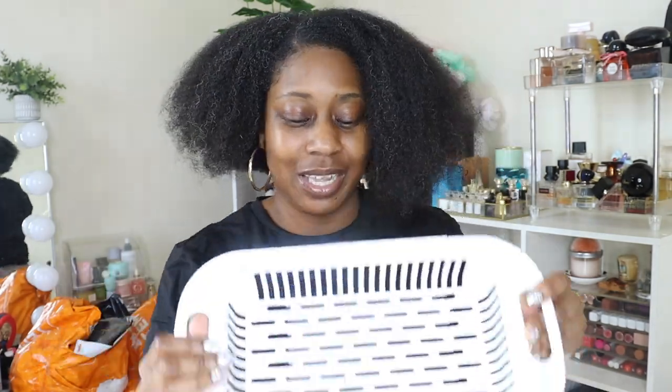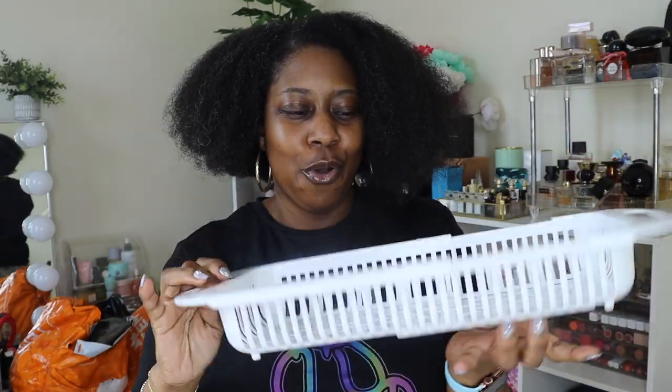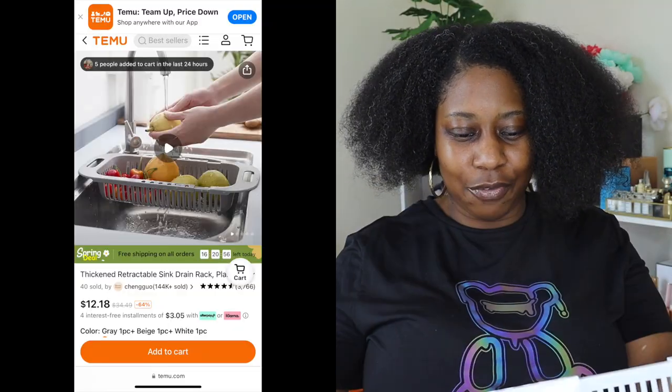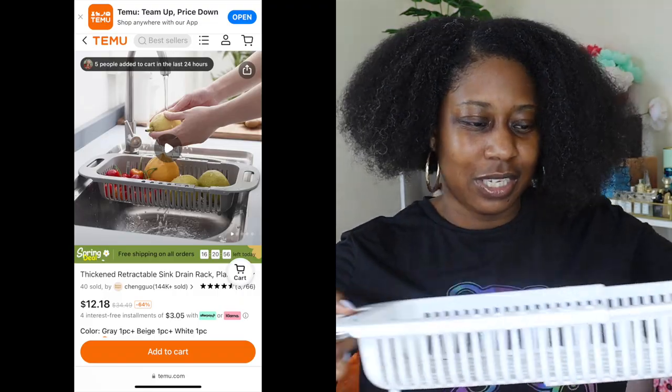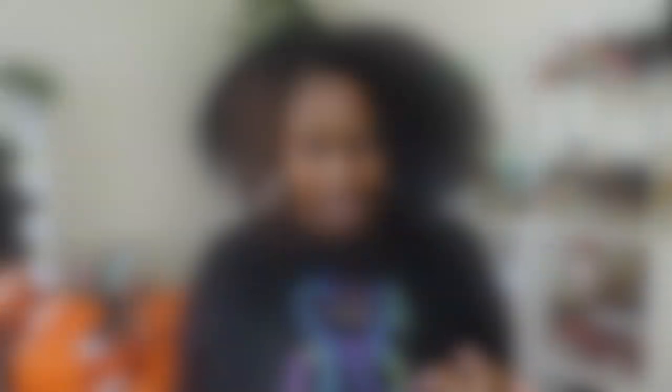Yes, I'm still going with the stuff they sent me — I didn't even get into my two bags back there yet. So I went ahead and picked up this kitchen sink drain — you know when you bring home all your fruits and vegetables, I like the fact that I can put this right in the dish rack, wash everything, leave it there to dry, and then everything is nice and clean. Then boom, put it away for storage.